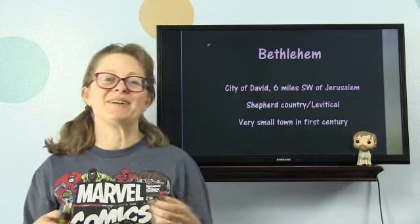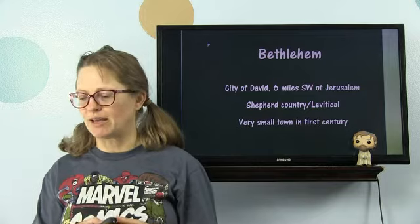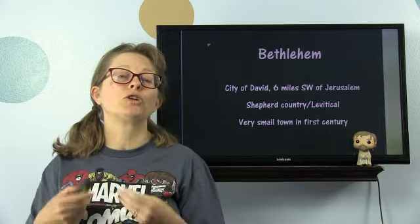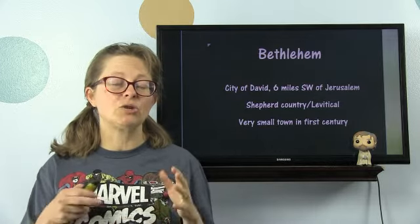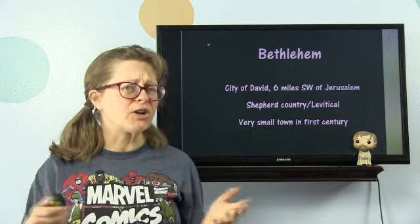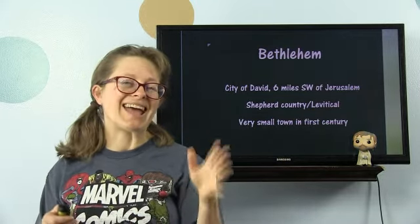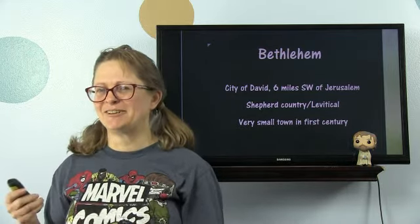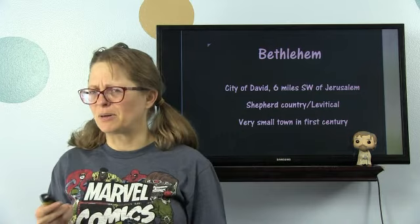Bethlehem. We talked about this last week. Bethlehem was the city of David, six miles southwest of Jerusalem. It was shepherd country — possibly even Levitical shepherd country, where the Levites would raise animals for use at the temple, probably for the tamid offerings. The shorter distance you had to ship the animals, the less likely they were to develop a blemish. It's a very small town, and in the first century, it's also where Messiah was born and where Joseph and Mary had to go and register for the census.